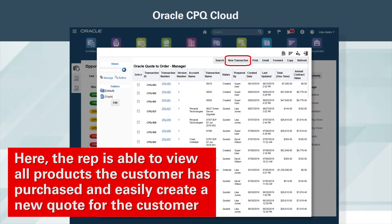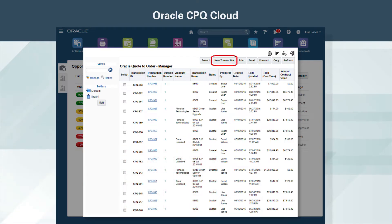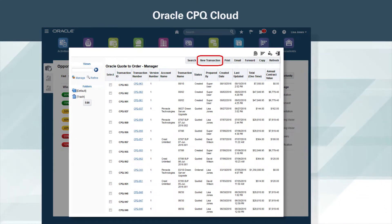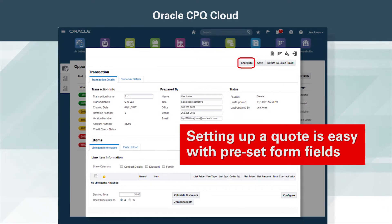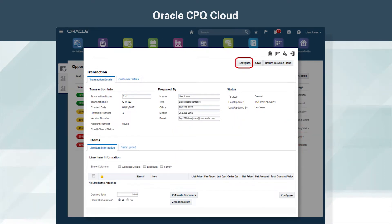The rep is able to view all products the customer has purchased and easily create a new quote for the customer. To begin a new quote, the rep selects New Transaction. Setting up a quote is easy with preset form fields. Next, the rep can configure the quote with a guided selling process.